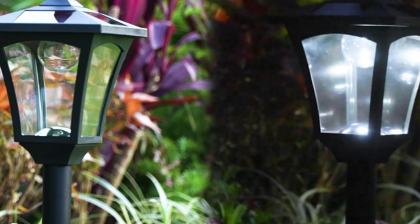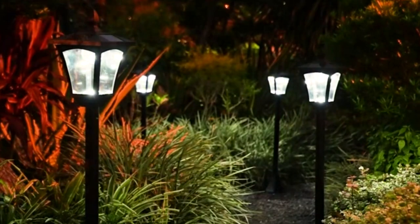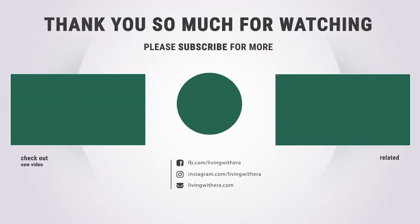Until next time, illuminate your nights with the power of solar. If you liked this video and found it helpful, please subscribe to our channel. Thank you.